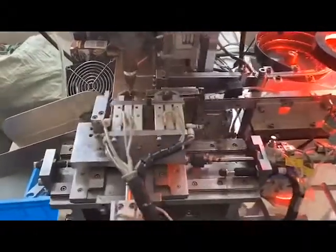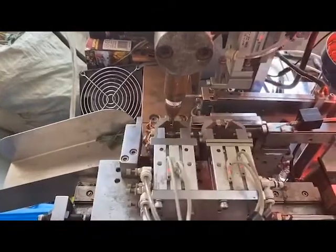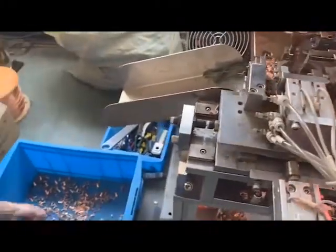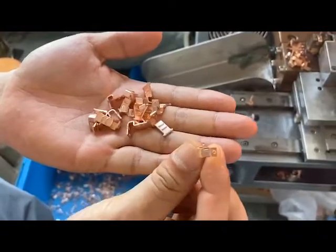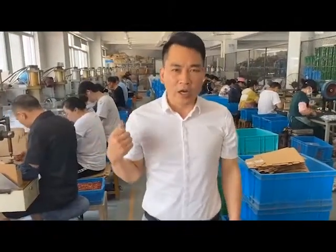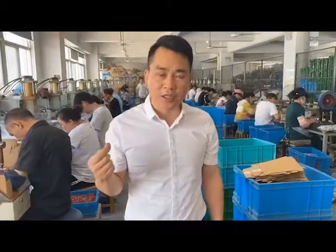This is our fixed contact with cellular contact automatic spot welding machine. It will match the quality very well. You can see the finished contact — the weld is very strong and very well done. That's our spot welding workshop, especially for the SKD parts.